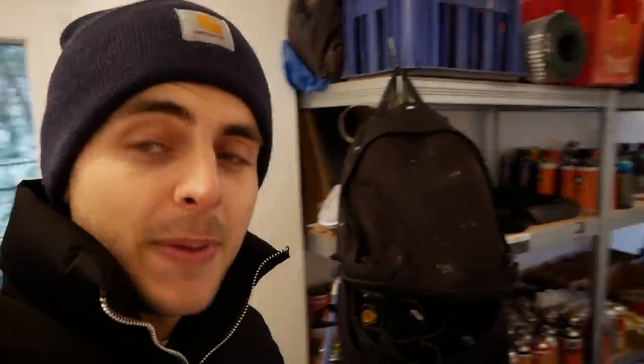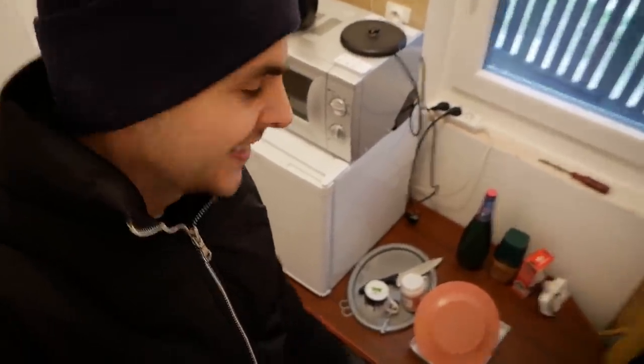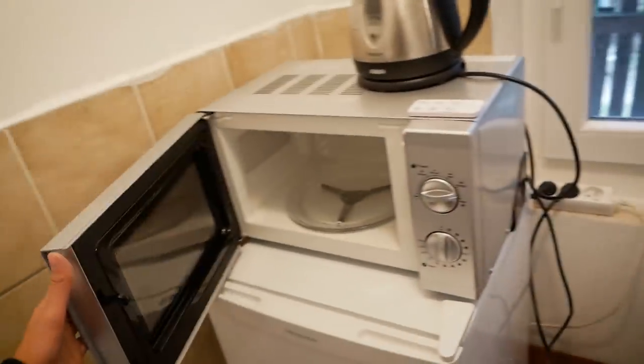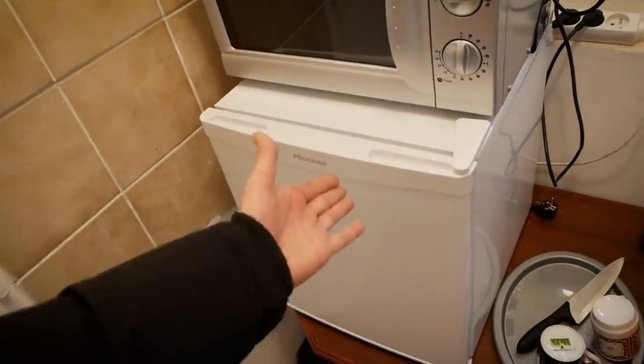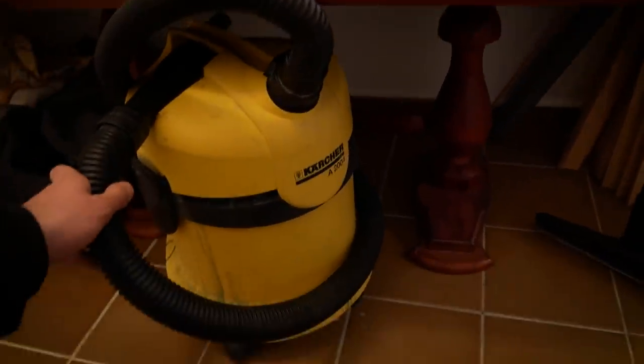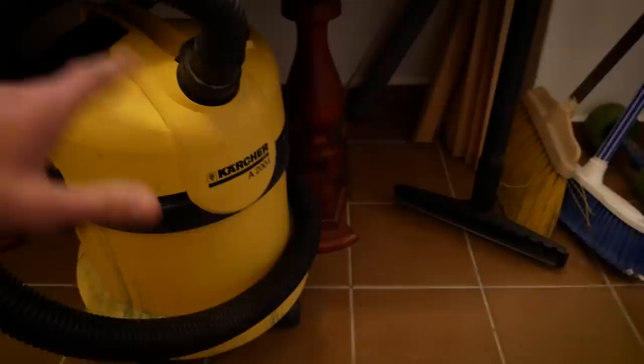Right next to my painting setup is my kitchen — simple but I have everything I need. This is for making coffee and tea, this is where I heat up my food, and this is a fridge. I keep dishes, coffee, tea, and water over here. Under the kitchen is a vacuum — I use it quite a lot so it's in a really reachable place, always ready to use. Over there are old pieces of clothing for when I need to clean something, and some other cleaning stuff.